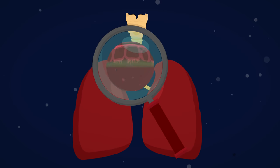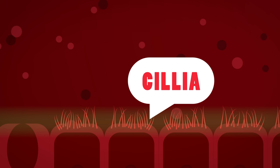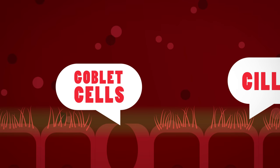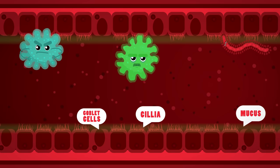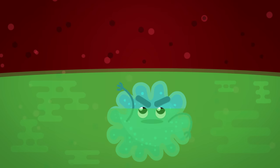Look very closely at the cells lining the trachea and the bronchi. Some of them have tiny little hairs on them called cilia, and in between these cells are other cells called goblet cells that are secreting mucus. This mucus traps dirt, dust and bacteria before it enters the lungs. The cilia then waft this mucus up into the mouth where it can be swallowed to be killed by your stomach acid.